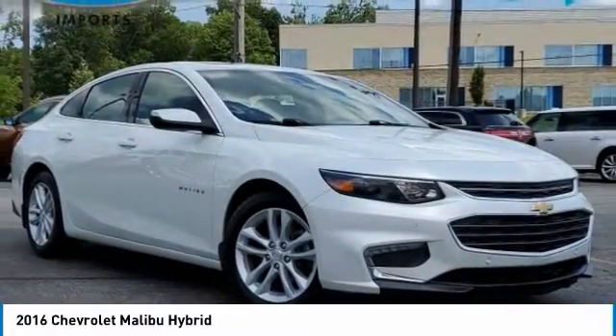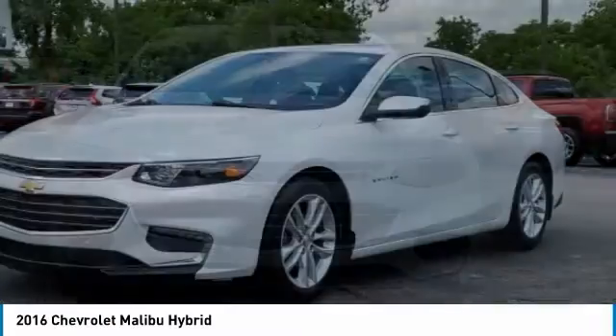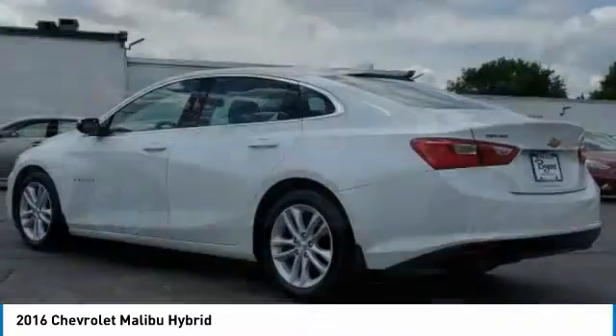Come test drive the 2016 Malibu. A combination of performance and fuel economy, the Malibu is a great commuting car. This vehicle has less than 50,000 miles.